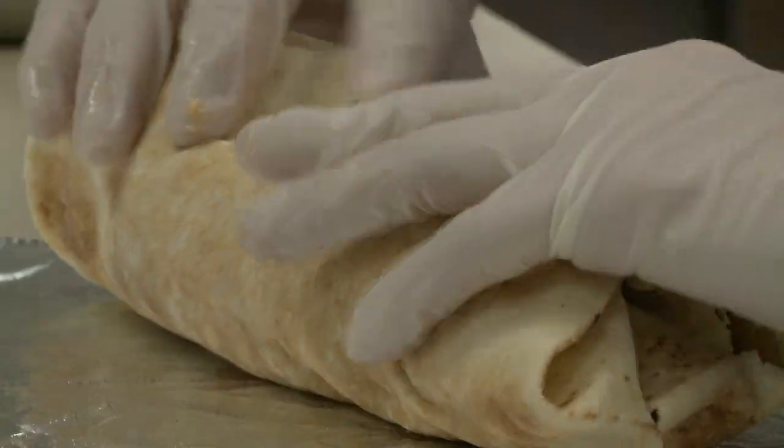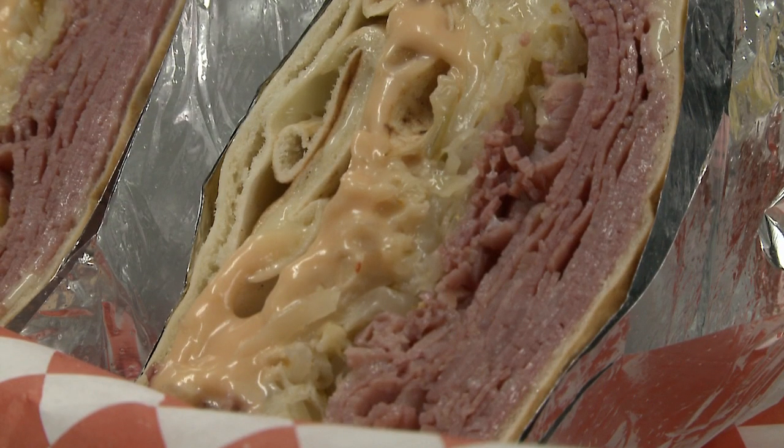At first they're like, what? How do you do Reubens in pita bread? Then they try it and go, oh, I get it.